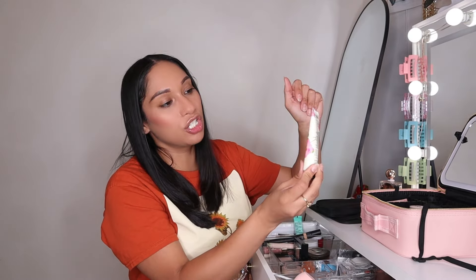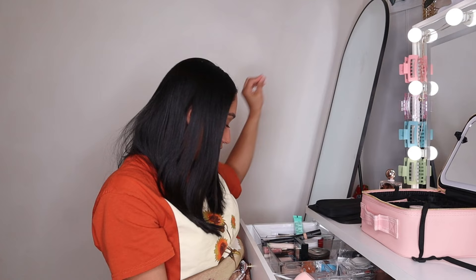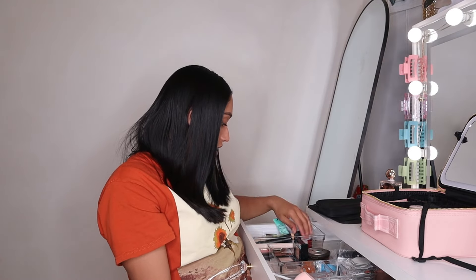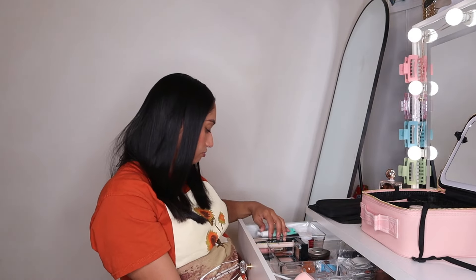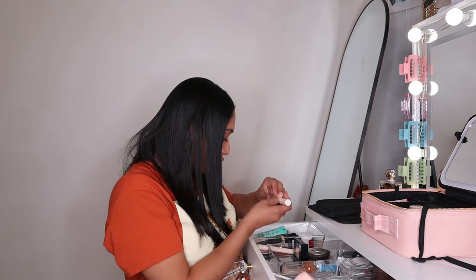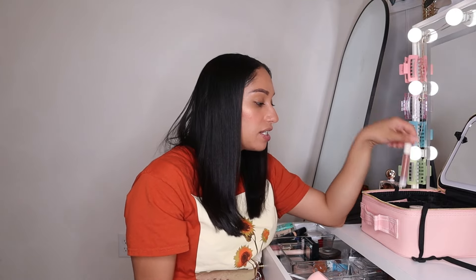Next up, my lotion — this is the strawberry pound cake from Bath and Body Works, I got it on sale. It's almost gone so I might just toss it. Then I'm gonna use my She Glam matte lipstick — it's called Bougie and it's literally my favorite one.